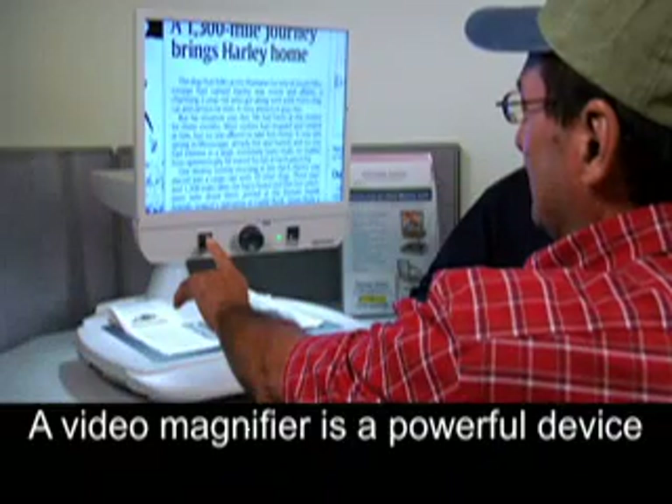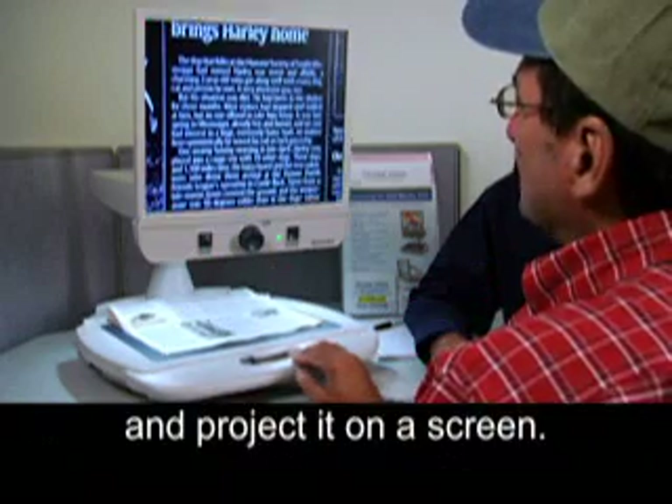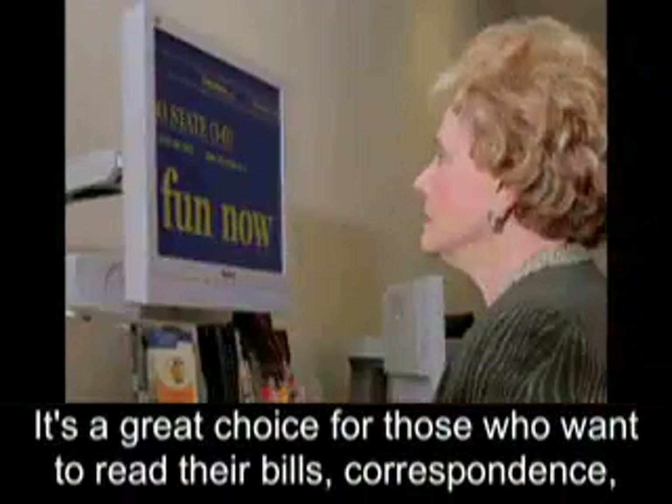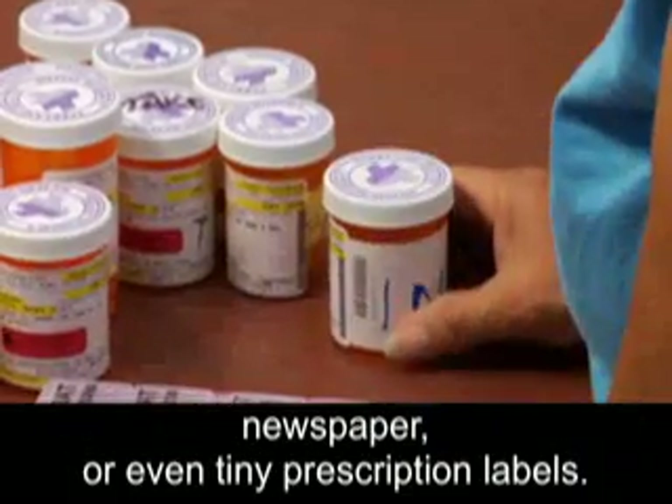A video magnifier is a powerful device that uses a camera to magnify printed material and project it on a screen. It's a great choice for those who want to read their bills, correspondence, newspaper, or even tiny prescription labels.